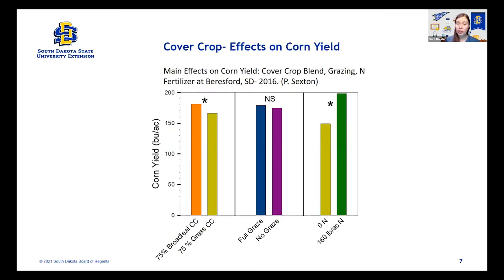The last thing looked at in this study was the following corn yield after the cover crop was taken out and grazed. Looking at the chart, grazing or not grazing showed no significant difference — very minimal yield difference, found to be not significant. So grazing did not hurt the corn crop at all. Looking at the 75% broadleaf blend versus the 75% grass blend: although average daily gain was lower with the broadleaf blend, corn yield was actually a little bit higher and it was significant — about a 15-bushel difference. So it kind of depends on your goals.